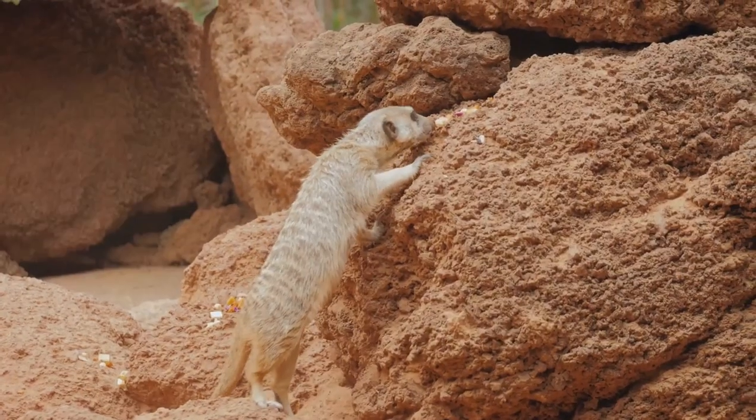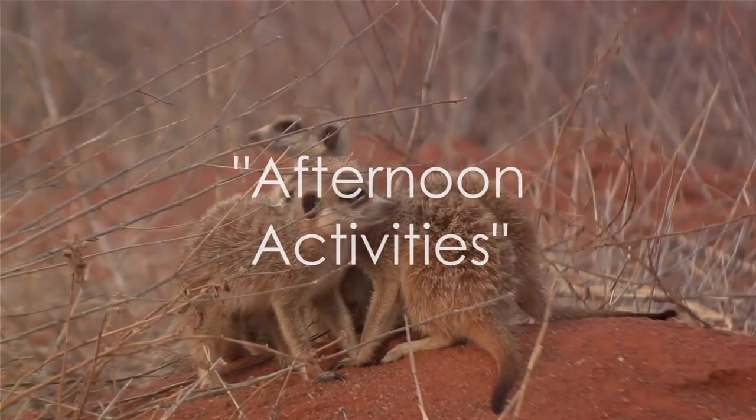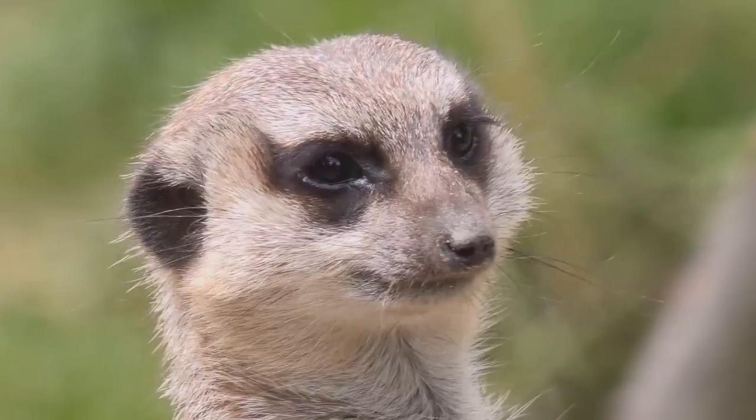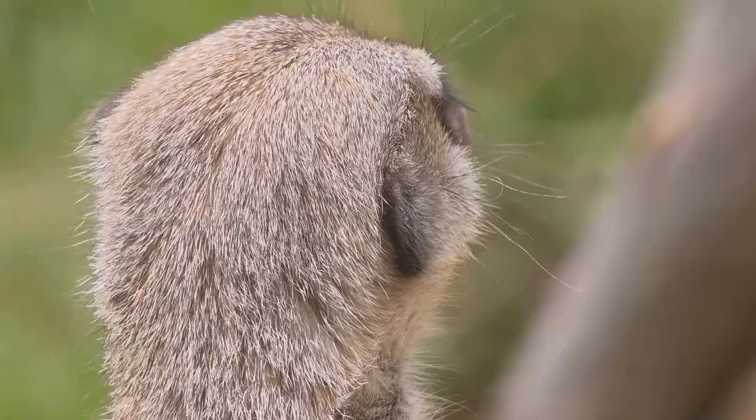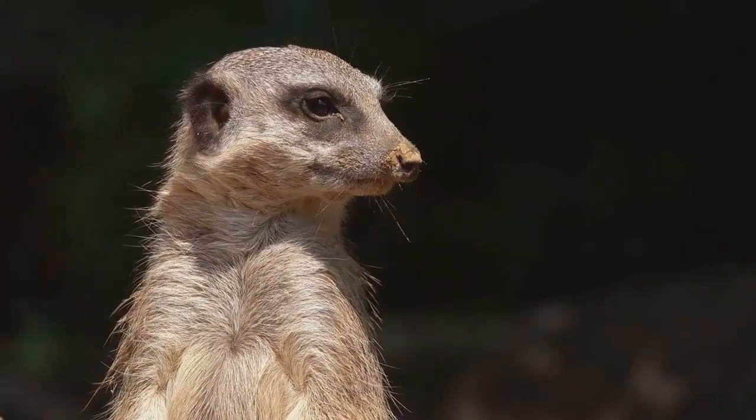After a hearty meal, it's time for a little rest. What do meerkats do after lunch? Well, they engage in some serious grooming sessions. Using their sharp little claws, they meticulously clean each other's fur, strengthening the bonds within their community.